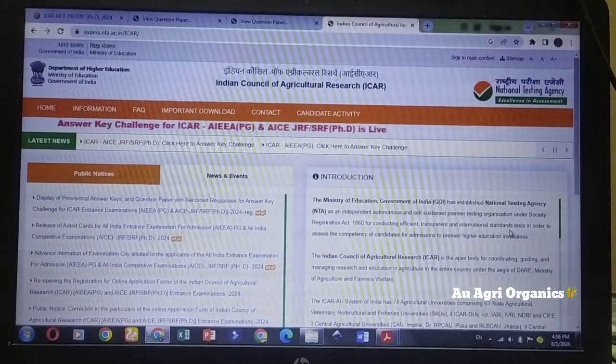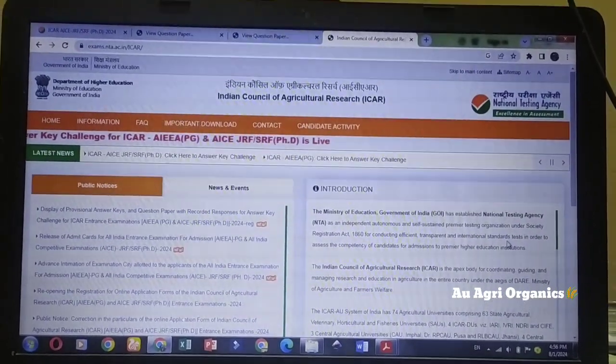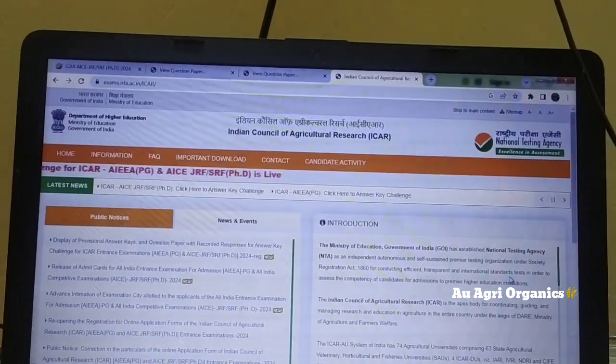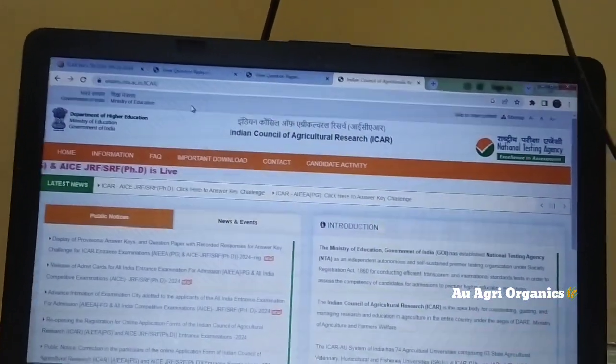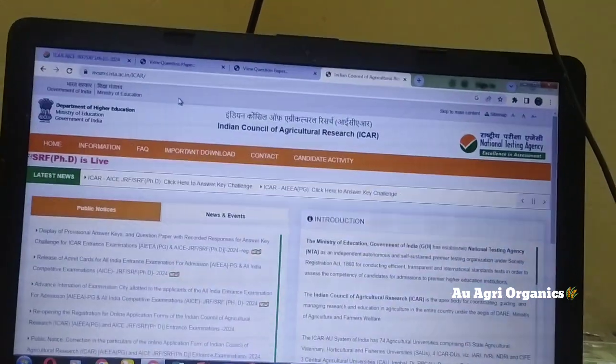Hi, welcome everyone to our YouTube channel AU Gray Organics. Today NTA has released the answer key challenge for ICAR PG and PhD entrance examination. You can go to exams.nta.ac.in.